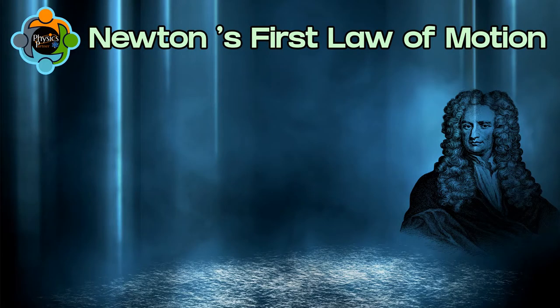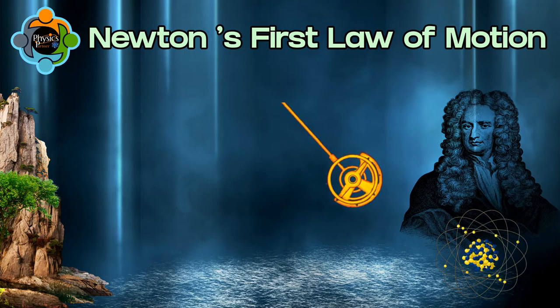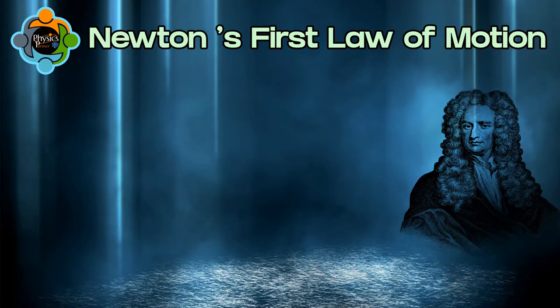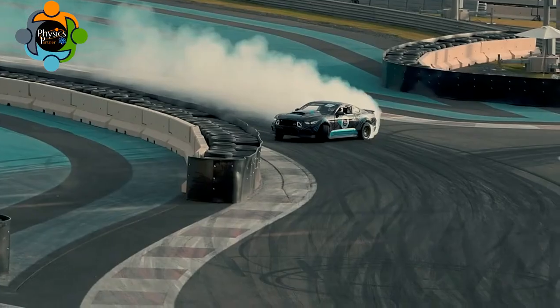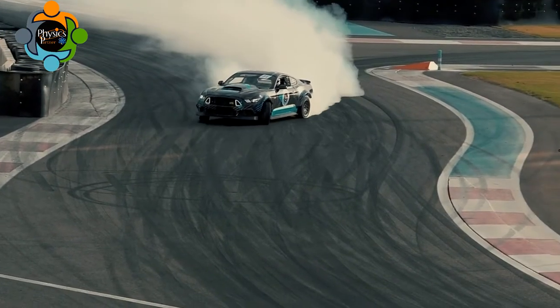Hello and welcome back to another episode of Physics Partner. Today we are going to discuss the first law of motion, famously known as Newton's first law of motion. Newton's first law says that an object at rest will remain at rest, and an object in motion will remain in motion with the same speed in the same direction, unless acted upon by an external force.